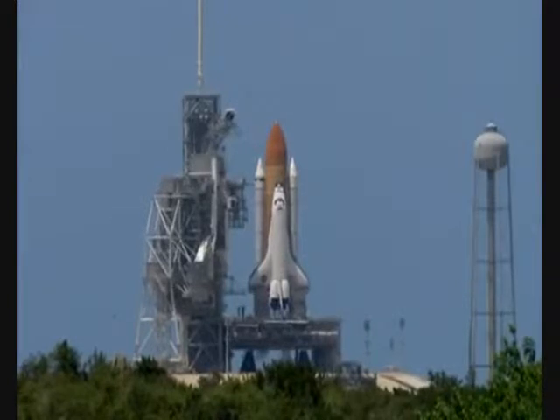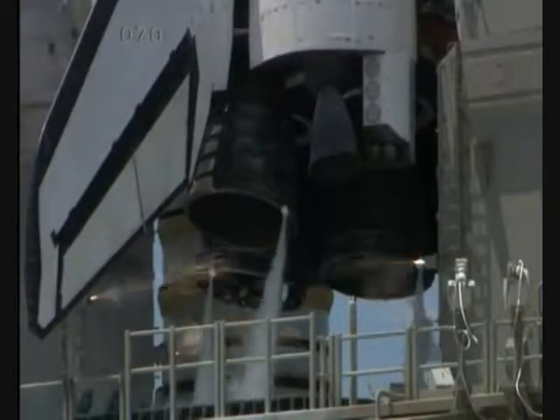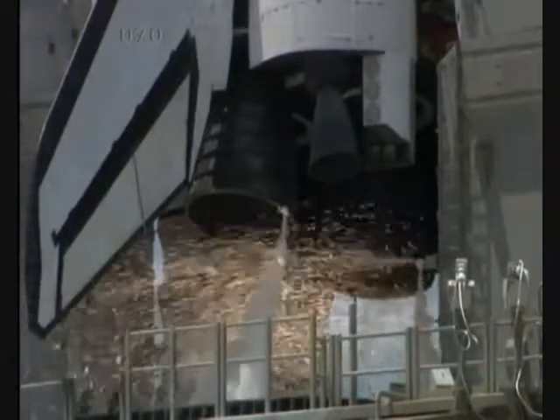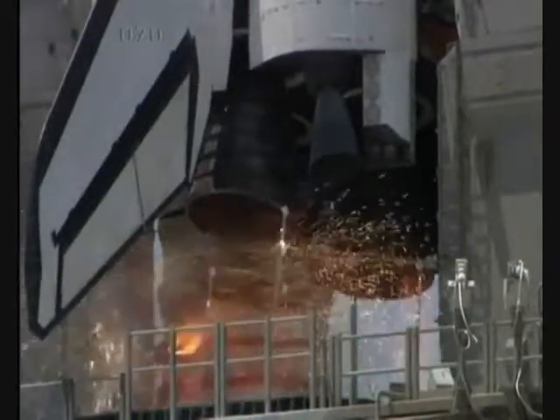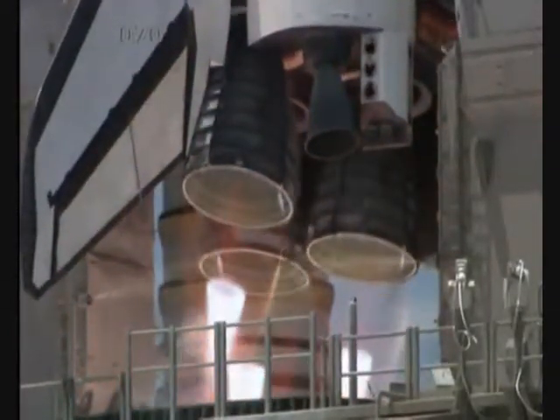Firing chain is armed. Sound suppression water system activated. T-minus 13, 12, 11, 10, 9, 8 — go for main engine start — 6, 5, 4, 3, 2, 1.